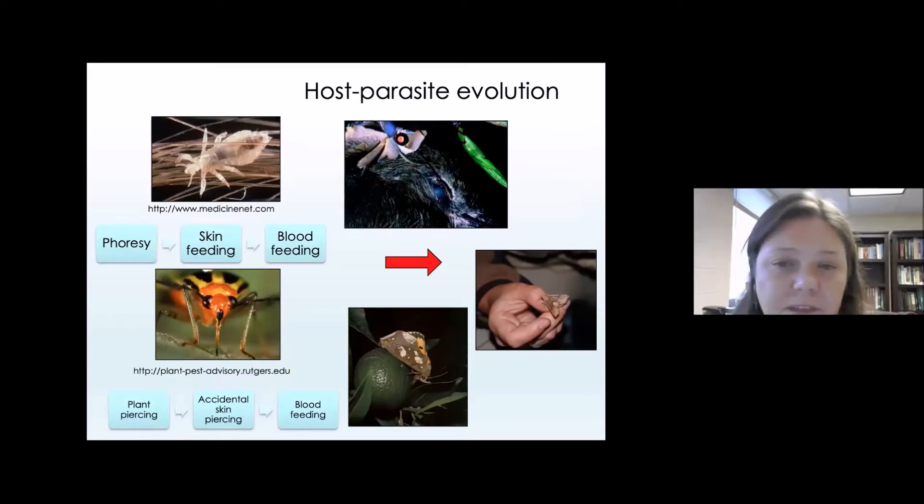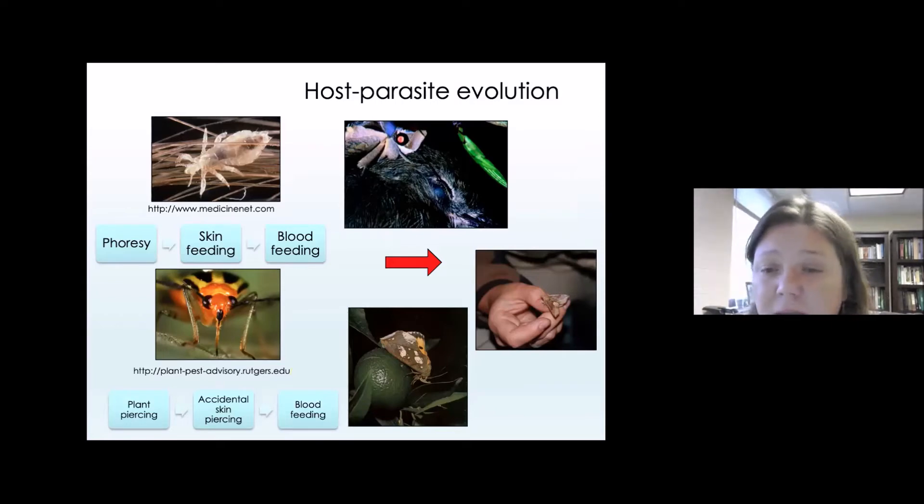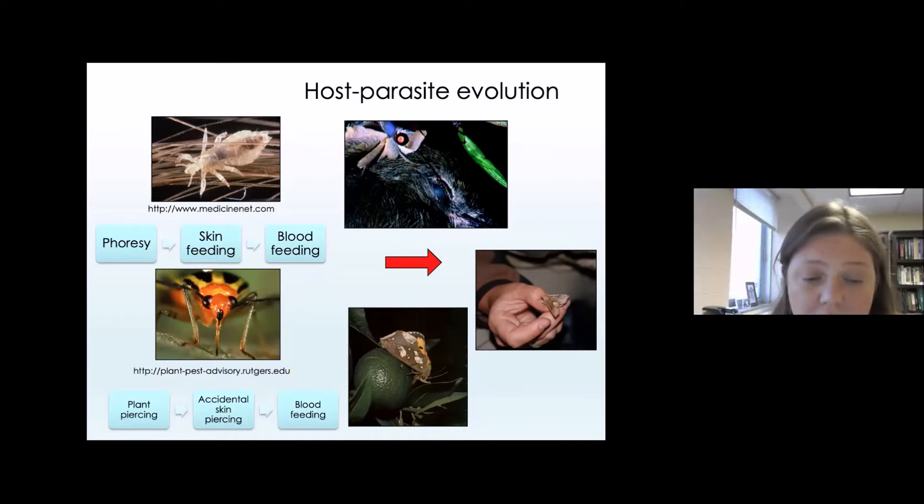There are a couple of different theories as to how blood feeding may have evolved. One hypothesis says these moths were potentially hitching a ride on animals similar to lice, then engaged in skin feeding, wound feeding, and finally transitioning into blood feeding. The alternative hypothesis suggests the blood feeding habit arose from plant piercing, followed by accidental skin piercing, culminating in behavior that involves piercing animal tissue and feeding on blood.